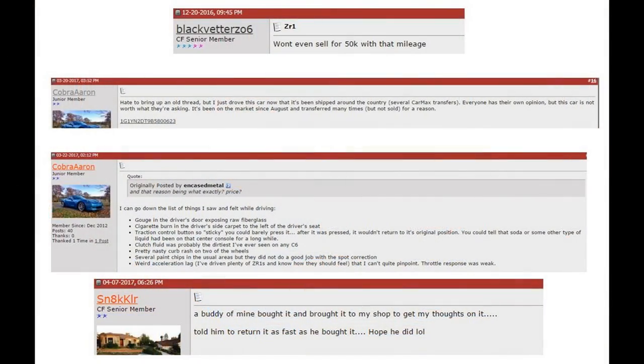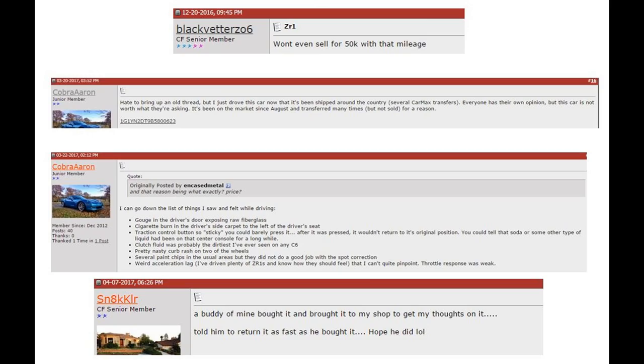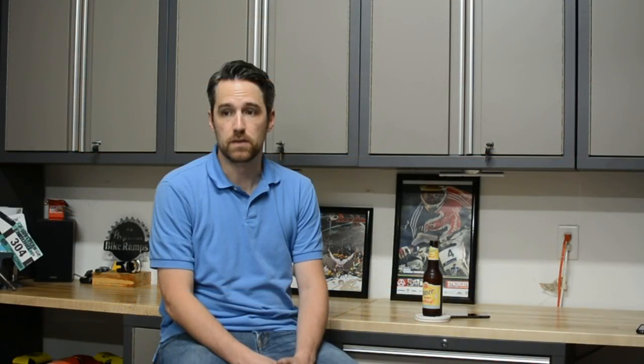That created some divided opinions in the forums. Some people were in the "drive it, it's just a Chevy" camp, and others were in the "it's an investment, don't put more than 10,000 miles on it, and it's going to go up in value" camp. I am in the "it's a car, it's a toy, I want to drop it like I stole it, beat on it like it owes me money" camp, as somebody said.